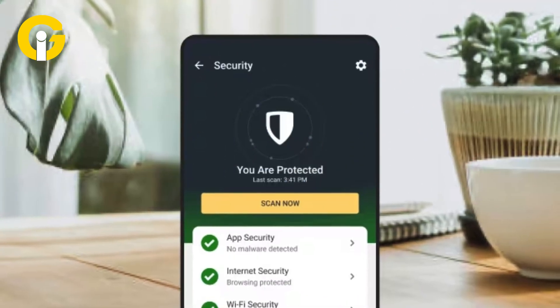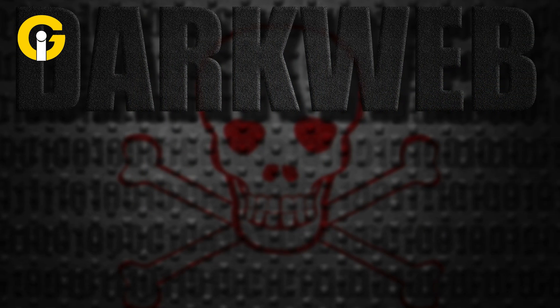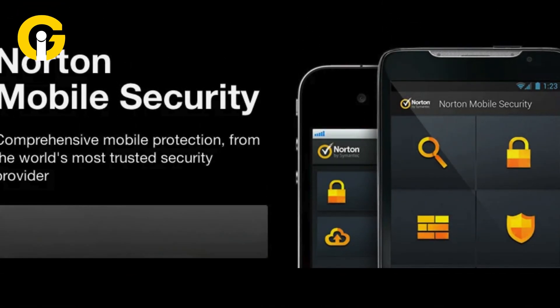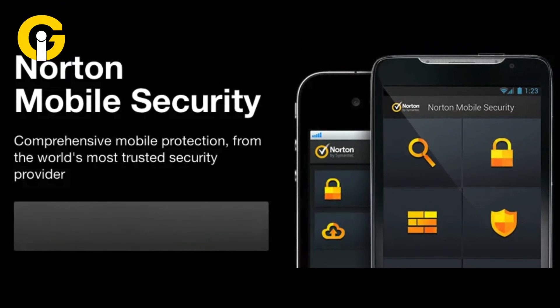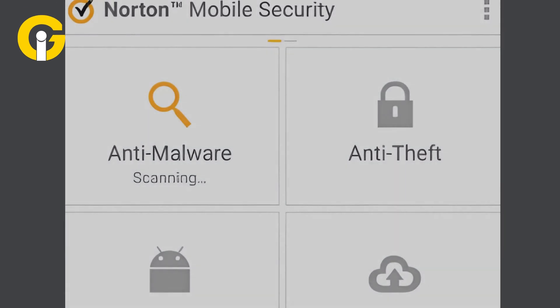Norton Mobile Security has the best malware protection out of all antivirus apps. It offers unlimited VPN service and dark web monitoring of personal information. It also checks apps in the Play Store for security risks even before installing them. However, it no longer has an anti-theft feature. It's available for $15 per year.